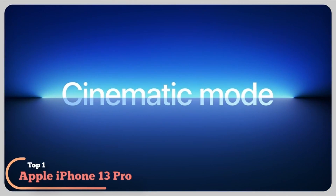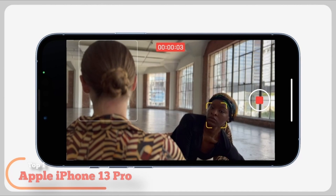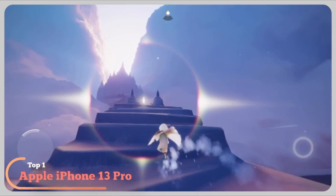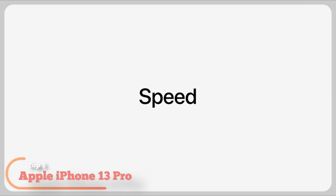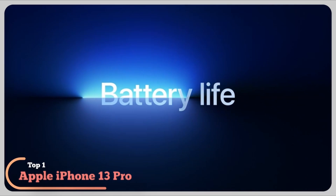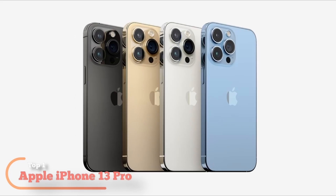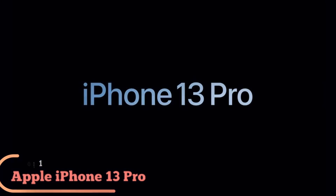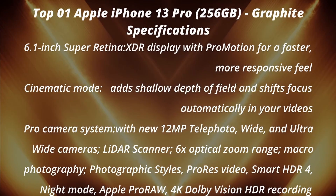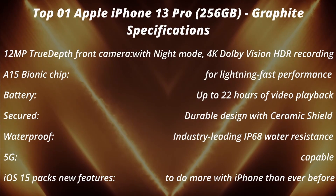Cinematic mode adds shallow depth of field and shifts focus automatically in your videos. Pro camera system with new 12MP telephoto, wide, and ultra-wide cameras. LiDAR scanner. 6x optical zoom range. Macro photography. Photographic styles. ProRes video. Smart HDR 4. 12MP True Depth front camera with night mode. 4K Dolby Vision HDR recording. A15 Bionic chip for lightning-fast performance. Up to 22 hours of video playback. Durable design with ceramic shield. Industry-leading IP68 water resistance. 5G capable.